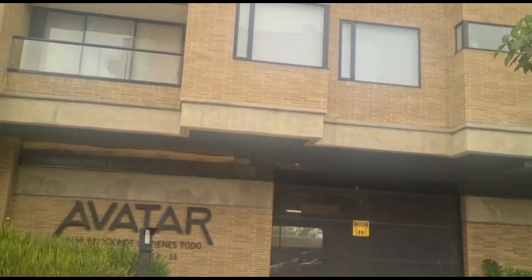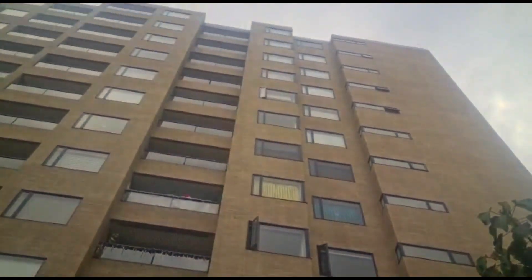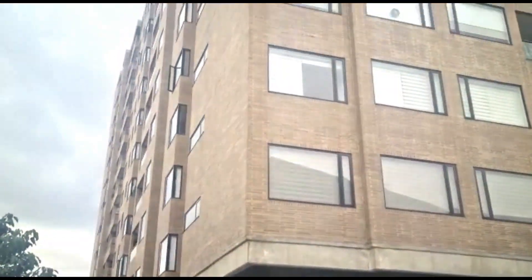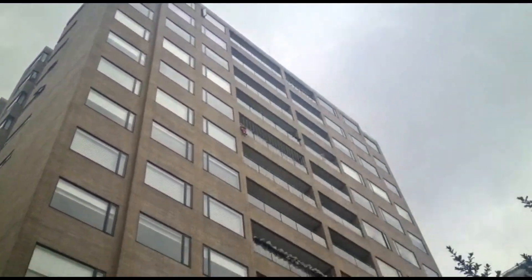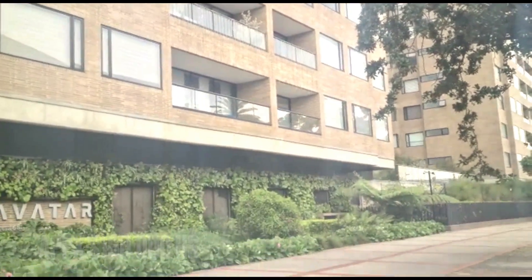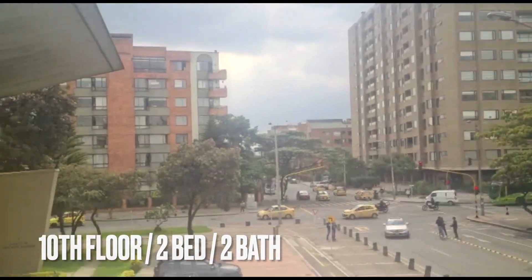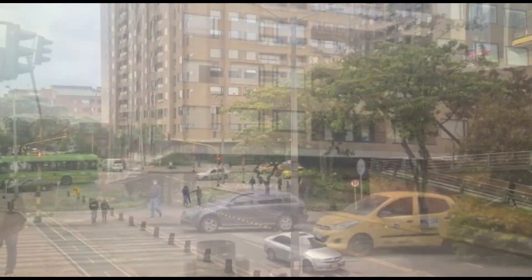Okay guys, so the first building we're looking at here is the Avatar building in Salitre. They're selling this one for 760 million COP. So at the current conversion rate, that's about $160,000 US. Now this apartment's on the 10th floor and it's a two-bedroom, two-bath, and it's about 80 meters squared — roughly around 800 square feet.